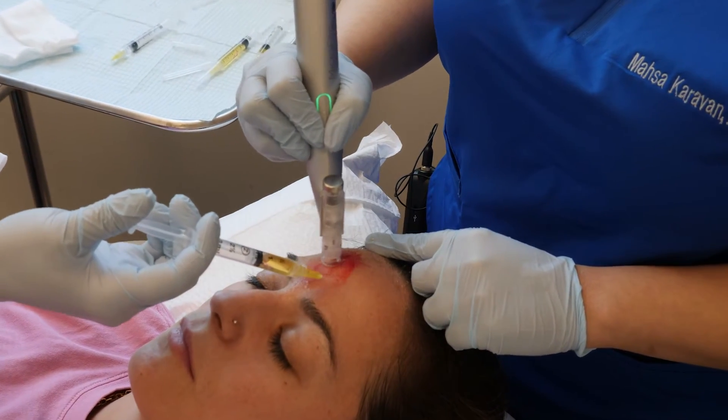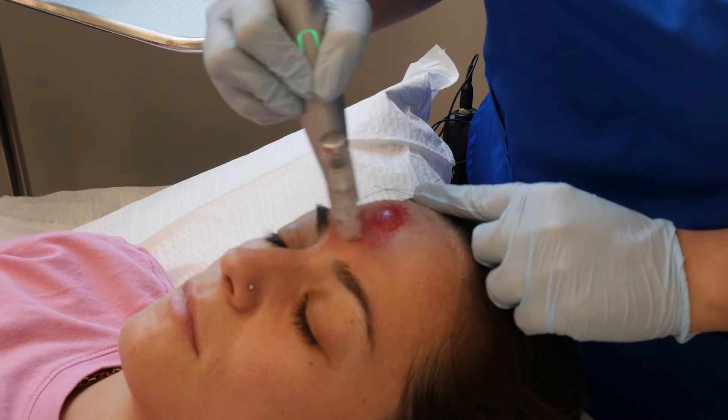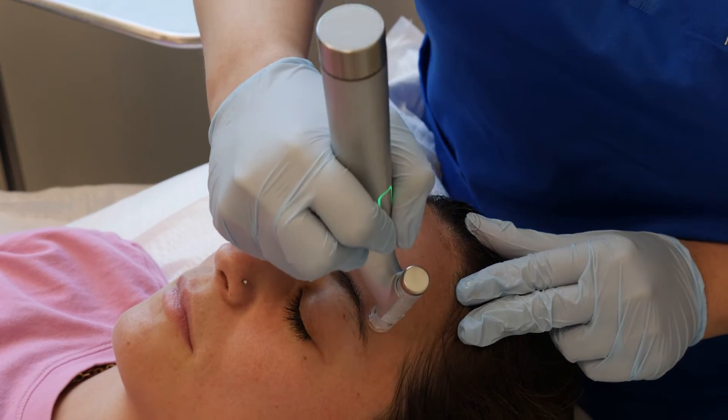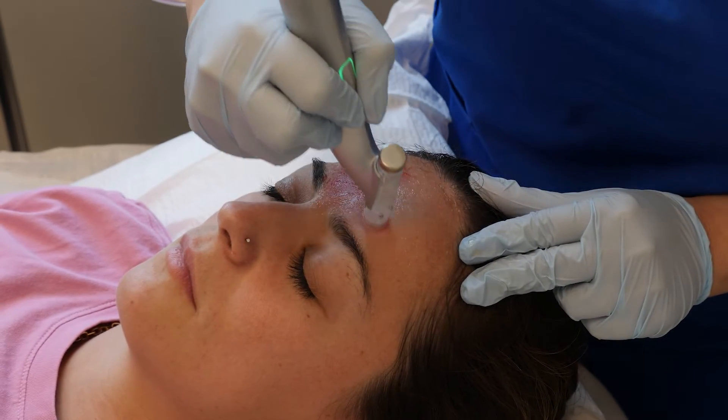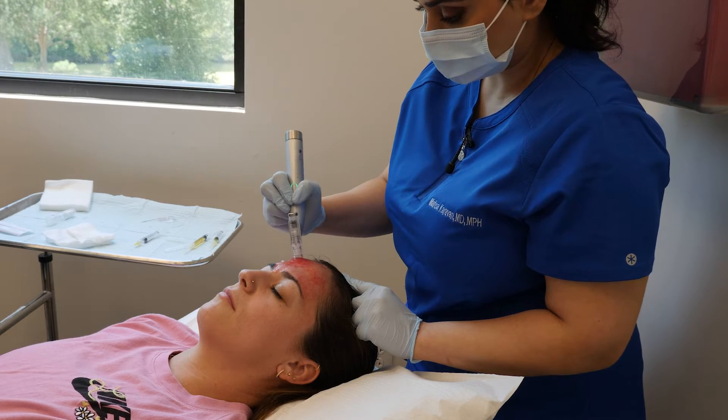She will repeat this a few times — ideally three to four times, at least about a month apart — until the appearance of the scar is ideal. Then we will put a mask on her for hydration and to allow the PRP to seep into all the little holes that the microneedling device made, just for extra added benefits.